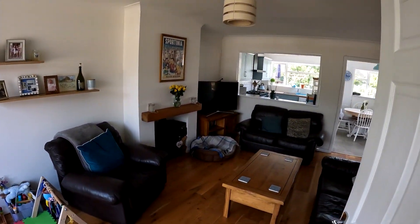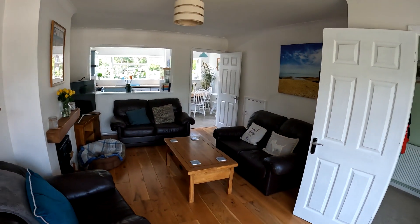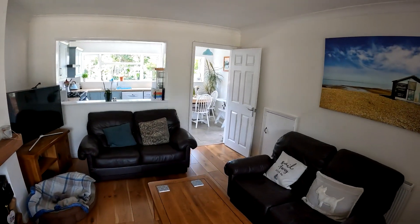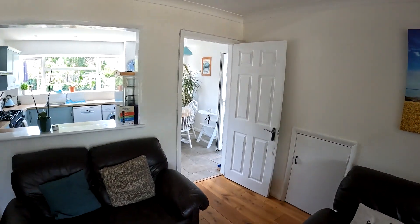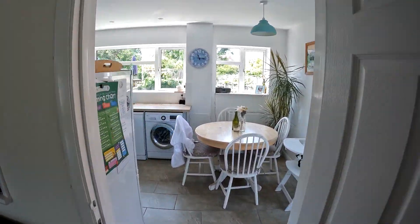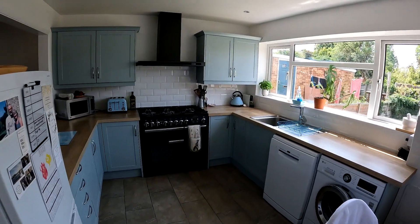Coming straight through off of the entrance hallway space, we're going to take a left and go straight through into the lounge. The lounge here is incredibly light, bright and airy, and you've got that focal point in the fireplace on the left-hand side. There's a little storage cupboard under the stairs on the right, and coming straight through into the kitchen dining space, you've got a wonderful amount of room to work with.